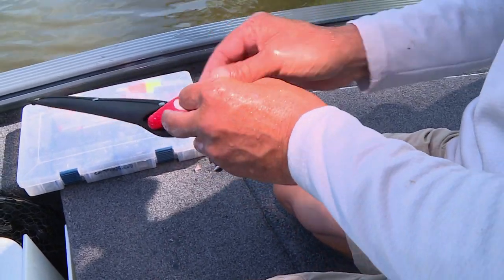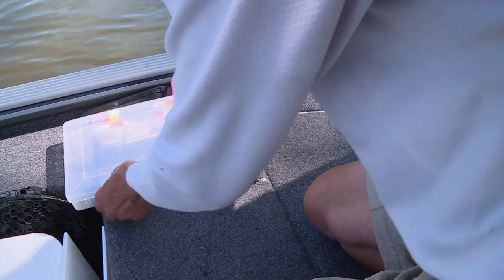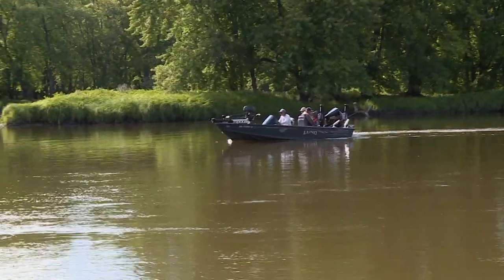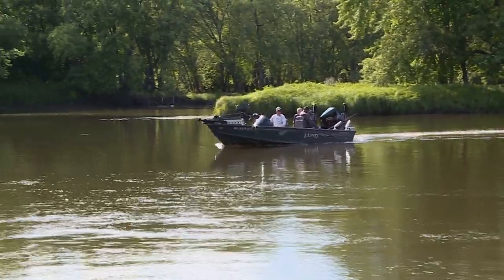A couple of years ago we were on the Red River catfishing with a knife out on the floor — someone happened to put it through his moccasins, which really hurt. There was a lot of sniveling involved with it ever since then.